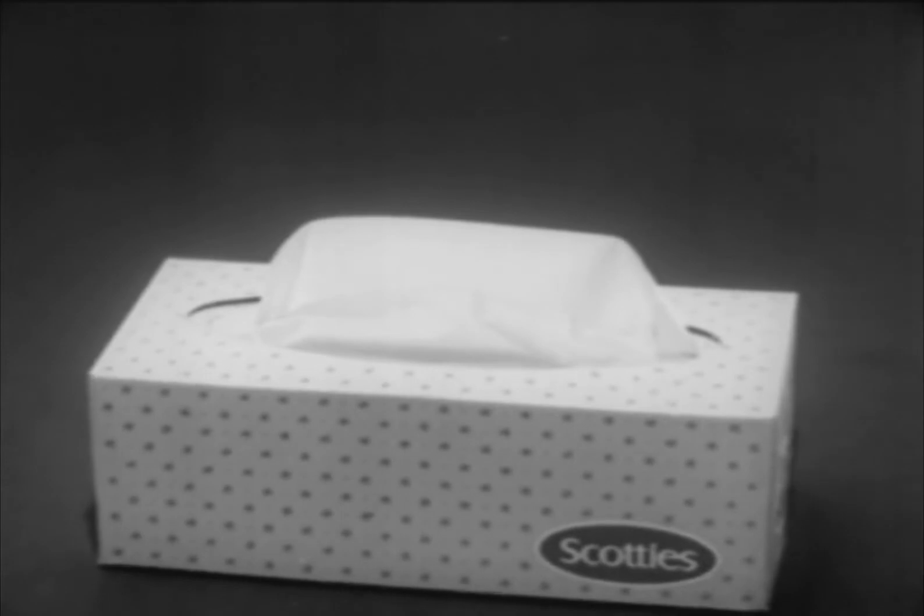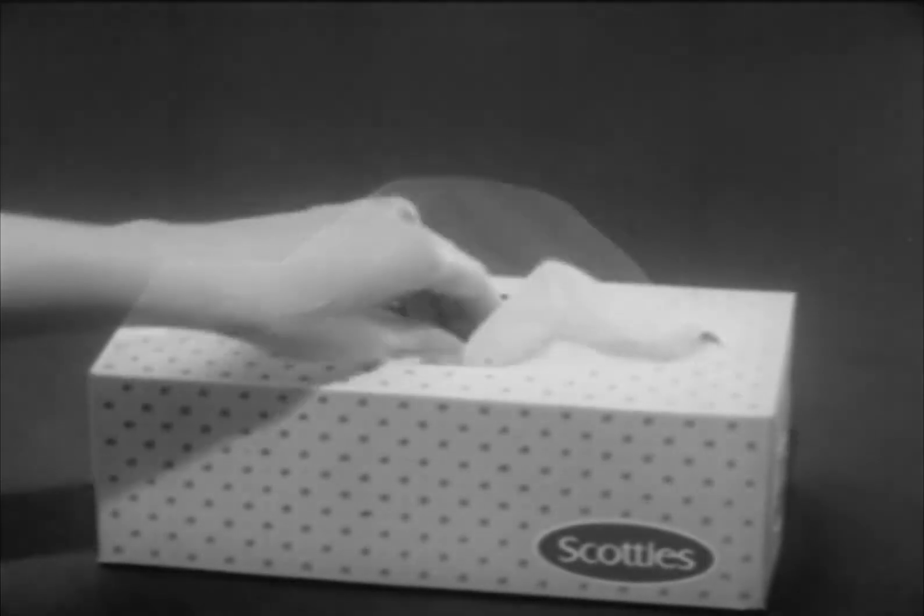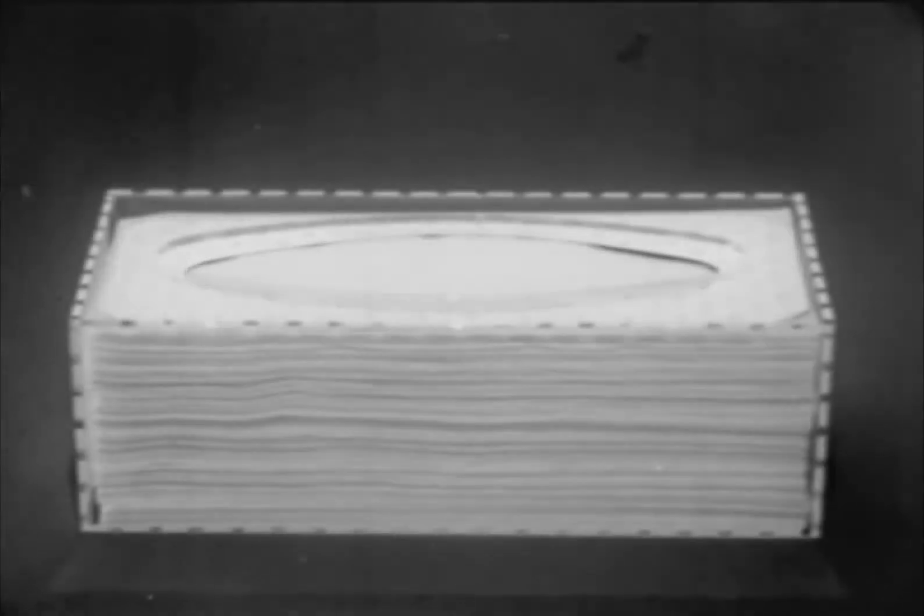There's no other box of facial tissues like this. Scotty's new magic oval box — only Scotty's gives you tissues that float up gently one at a time, and come out in neat handfuls too, because there's a magic oval inside every new Scotty's box.